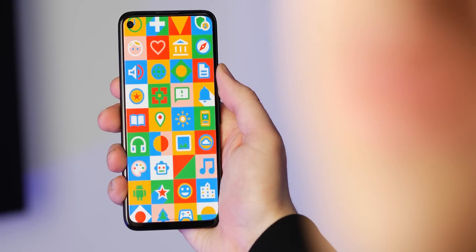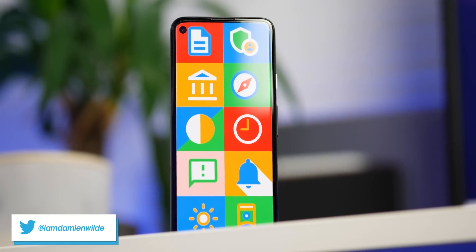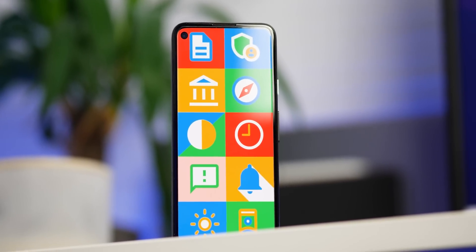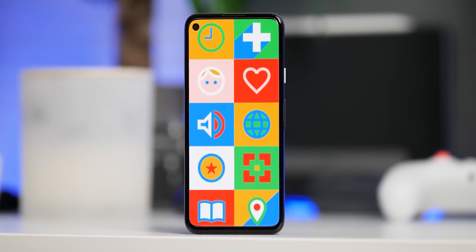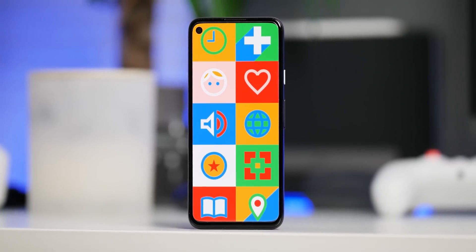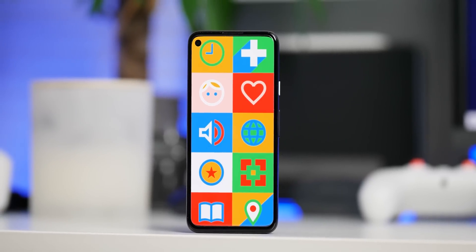The very latest Pixel feature drop has arrived alongside the March 2021 security patch, and it has brought with it a very modest selection of new features for those rocking an eligible Google Pixel smartphone, which means that we've gone hands-on. It's worth noting ahead of time that this is not the most extensive set of features, and nothing has yet drip-fed down from the recent Android 12 developer preview phase, but there is enough to talk about. So with that said, strap yourself in and let's go hands-on.